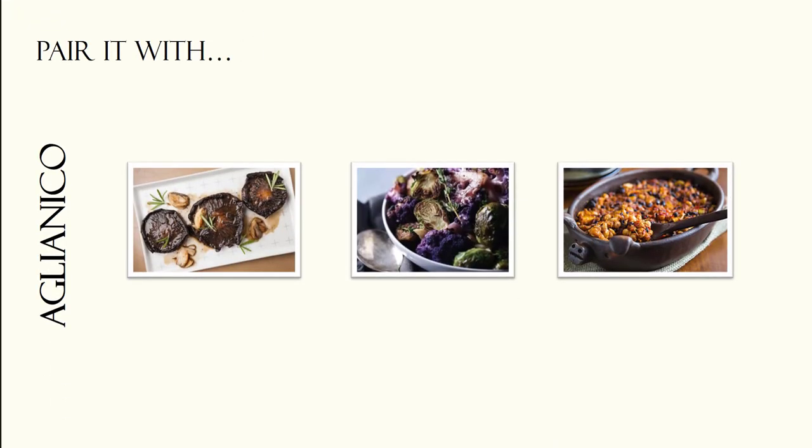When it comes to vegetables, focus on dishes that can match the saltiness of the wine. Mushroom steaks, beans, kale and roasted purple cauliflower are all ideal pairings. Also, try to hone in on flavors with umami notes such as black bean sauce, soy sauce or tempeh.